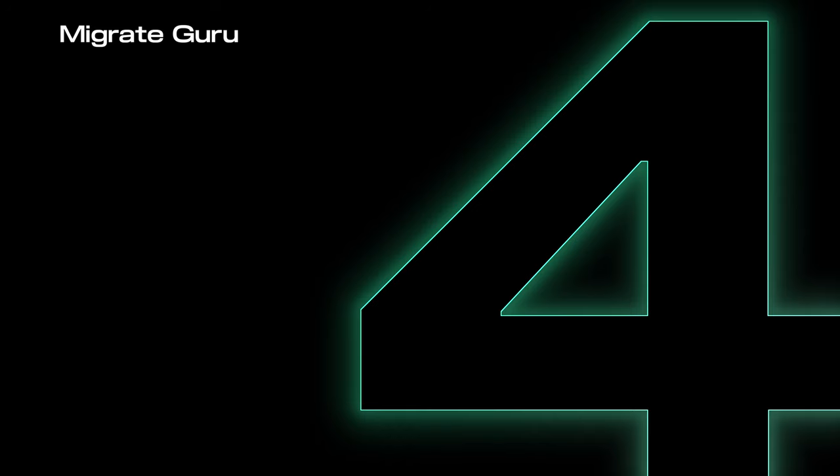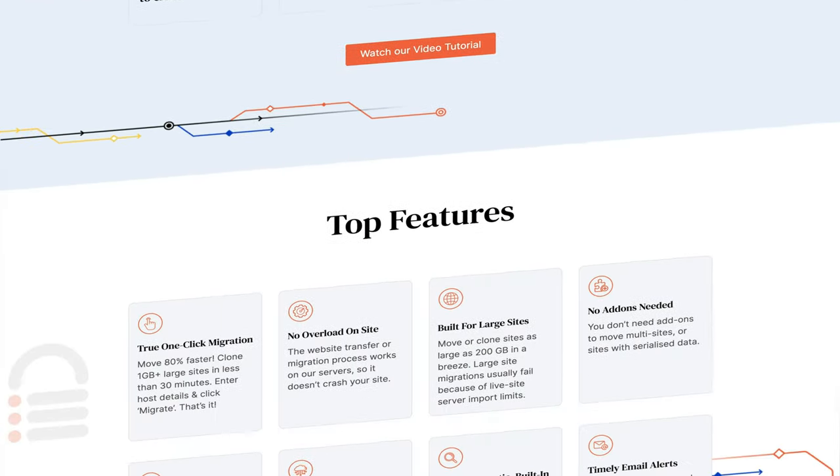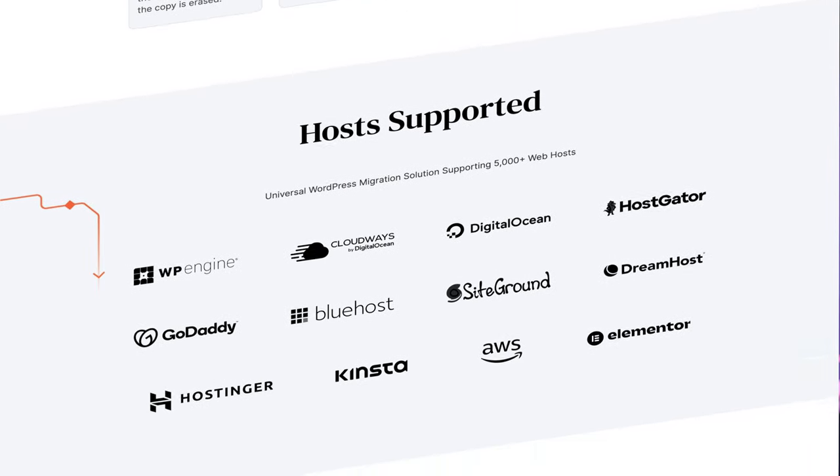Number 4: Migrate Guru — or as I call it, my lifesaver. My previous migration tool that I'd used for years started failing more often, so I switched to Migrate Guru. It worked every single time. Here's why it landed so high on my list: this year we had a huge project for a news publication with a 48-gigabyte database. Nothing else worked. Migrate Guru came through — it migrated that 48-gigabyte site database, taking around 24 hours, but it went through. That right there saved the project.